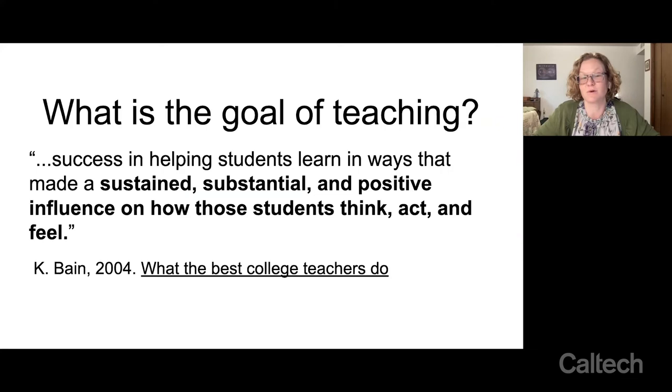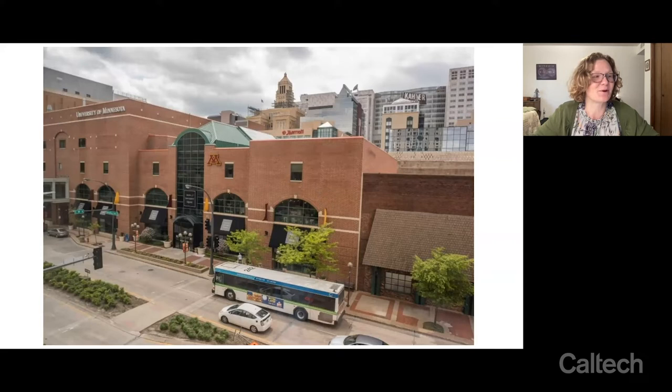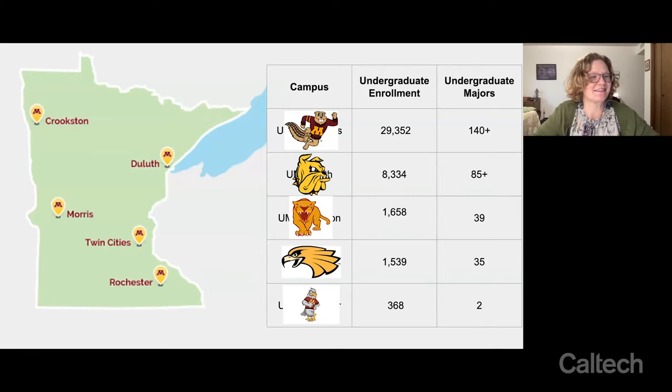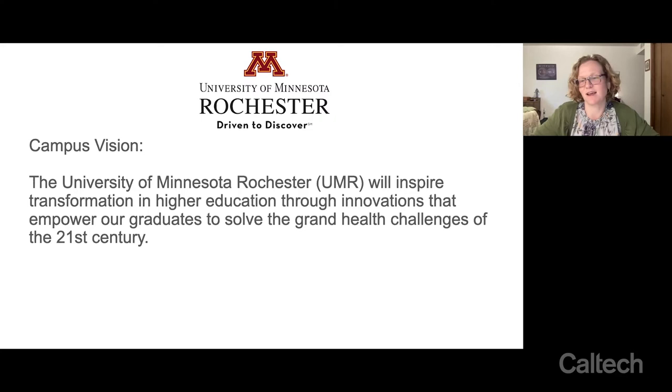I'm at University of Minnesota Rochester — a really small startup campus, only about 10 years old, with its first freshman cohort in 2009, right when I was finishing my doctoral study. Our mission is to inspire transformation in higher education through innovations and help students solve grand health challenges. We got to start from scratch and design a degree program mostly without institutional inertia, taking things we know work in higher education and abandoning what doesn't — so the last 10 or 12 years has been a journey of trying things out and seeing what we can learn.